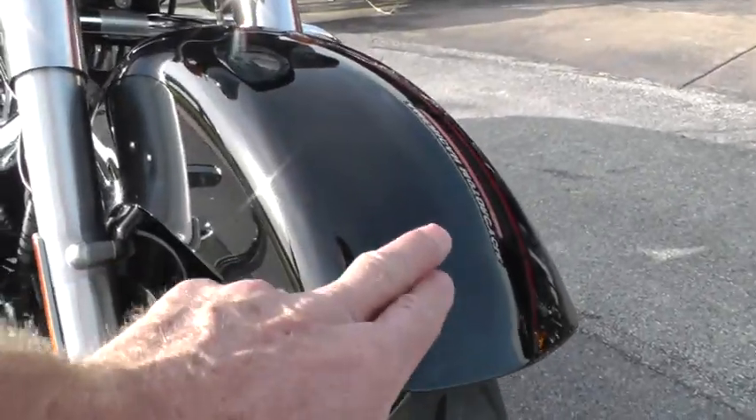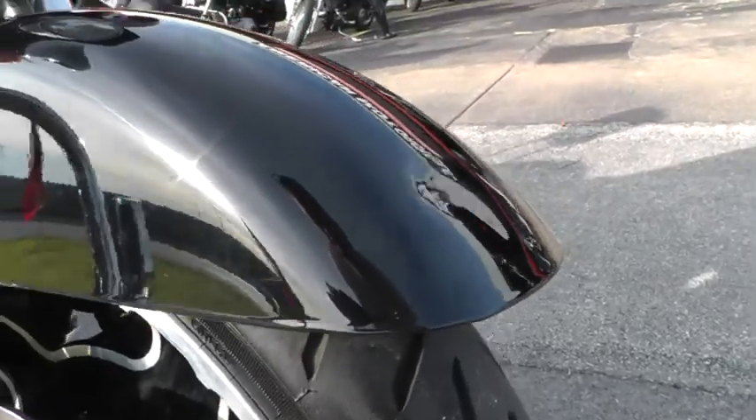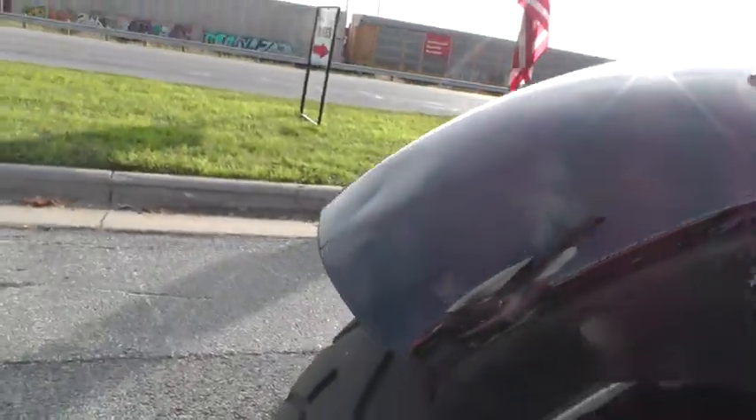I will tell you, it looks like something fell on that front fender and put a little bit of a ding, a little dent in there. It didn't break the paint, but you can see that dent if you get just right.